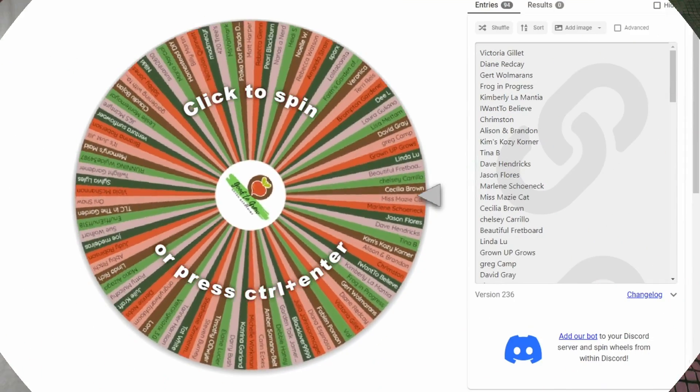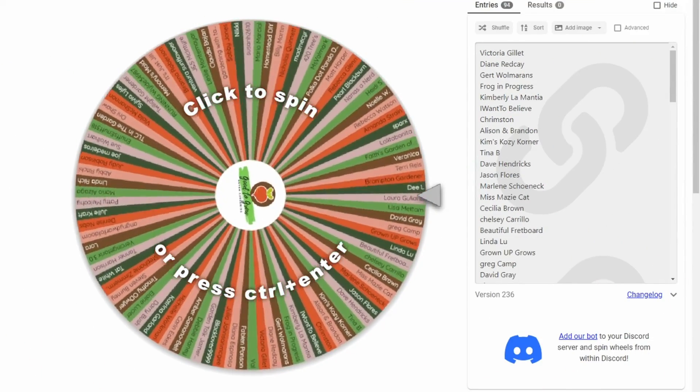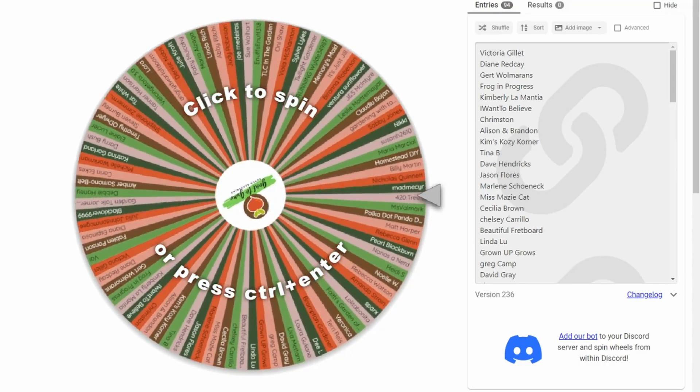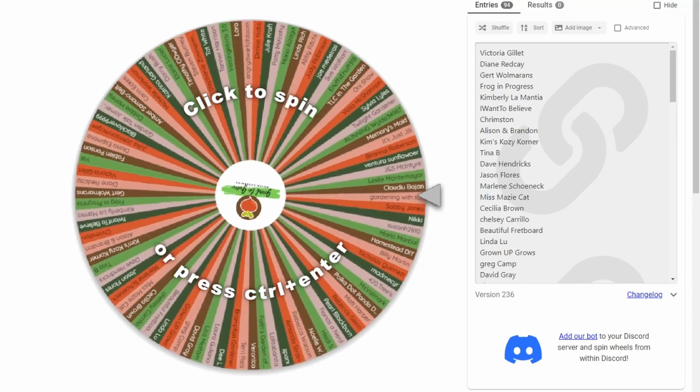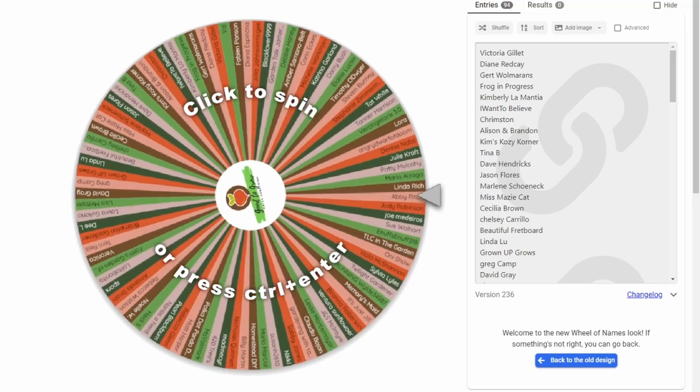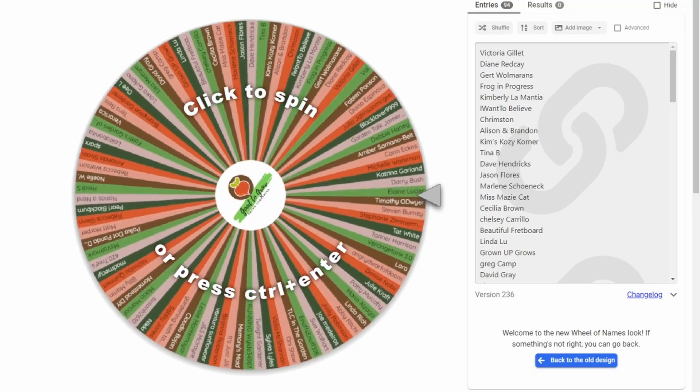I'm going to interrupt this video to do our 22nd giveaway in our 31 Days of Guten Gardening Gift Giving. We couldn't be more pleased with the number of people taking part in these giveaways. If you want to be entered into the next giveaway, all you have to do is comment on this video or on one of our community posts between now and the next video.